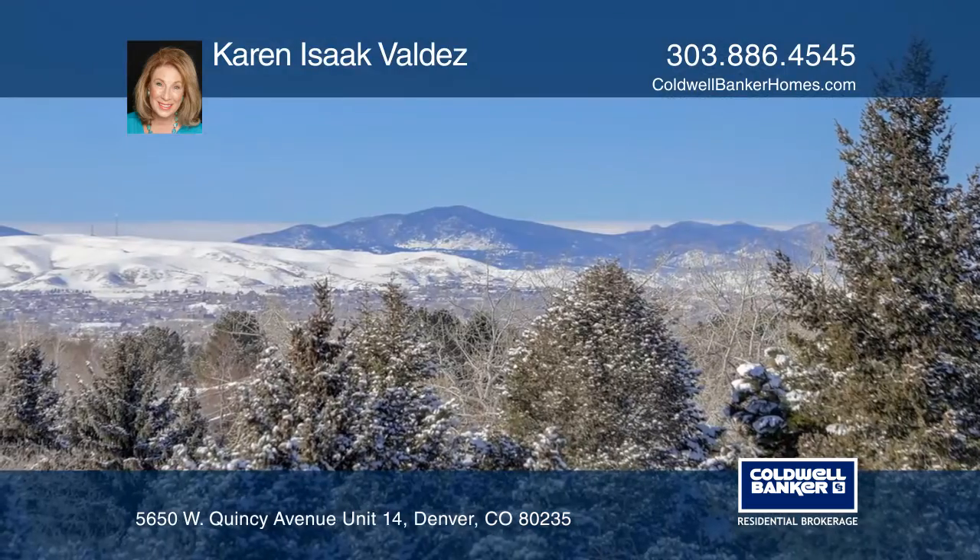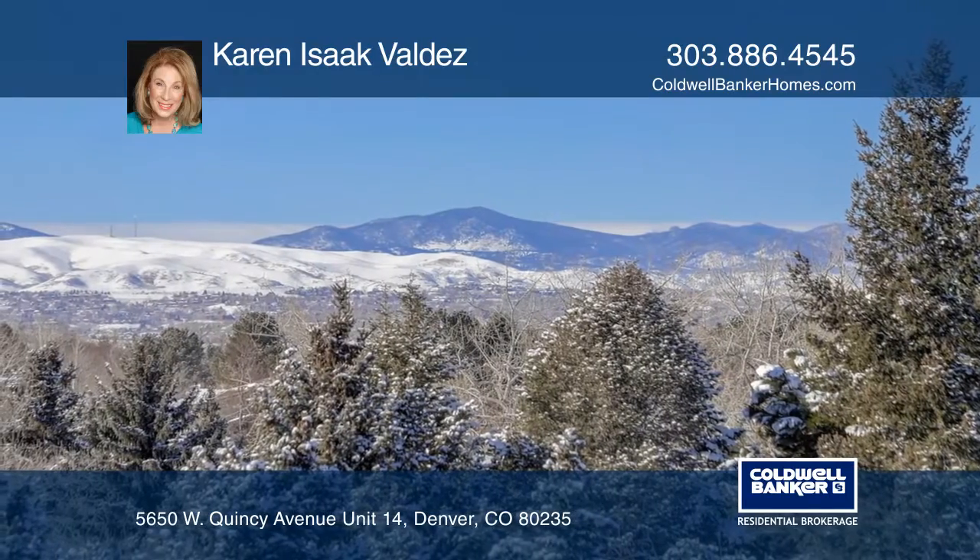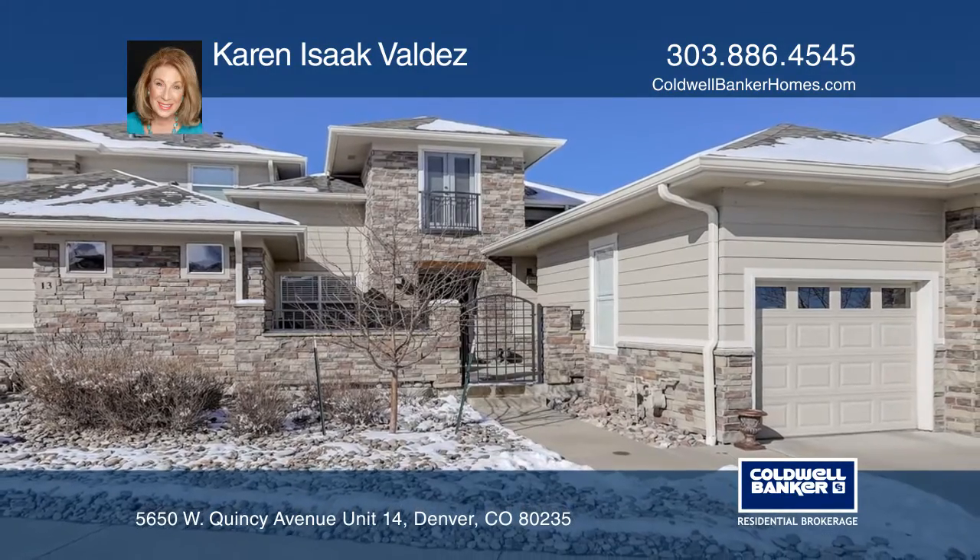The walk-out basement comes with a private hot tub. Schedule a time to tour your new home today by calling Karen Isaac Valdez.